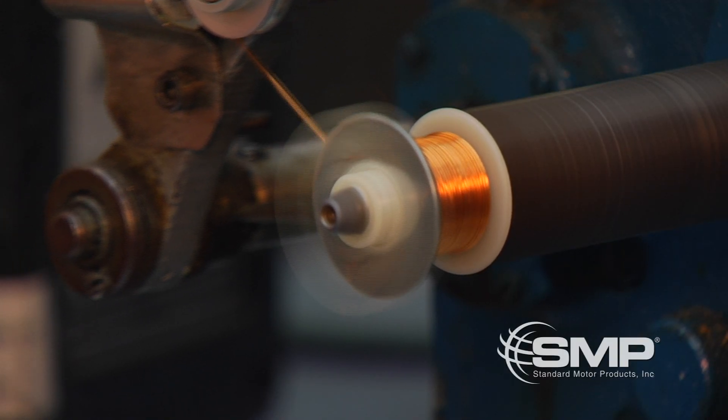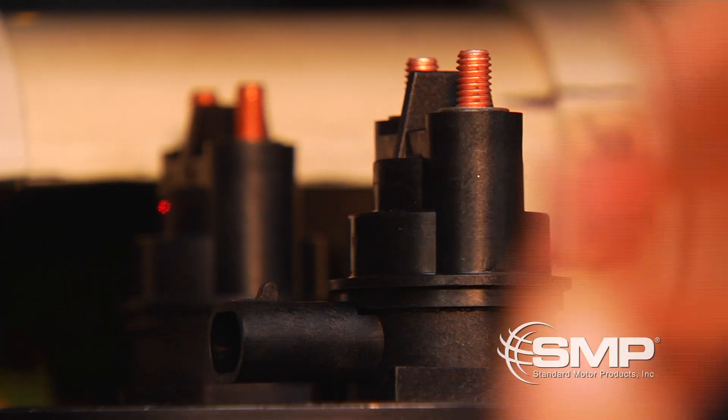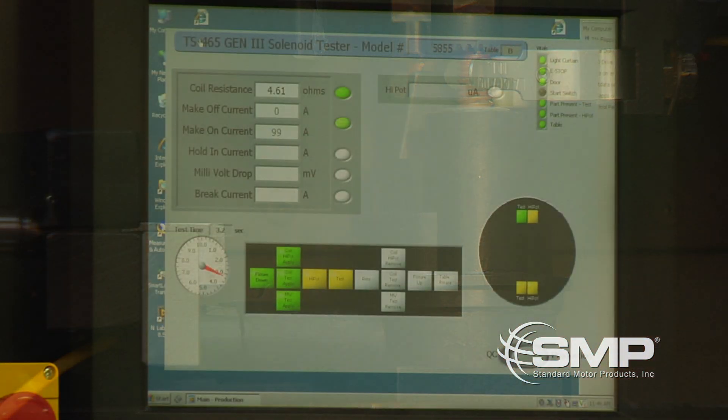Solenoids must undergo coil winding, a torque controlled assembly and ultrasonic welding. Once assembled, we apply computer controlled testing and track all of the data we collect.